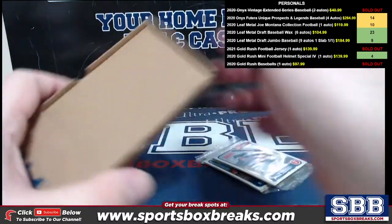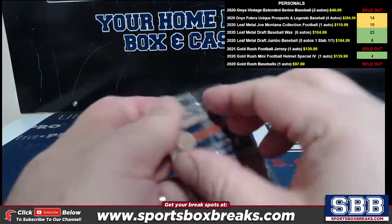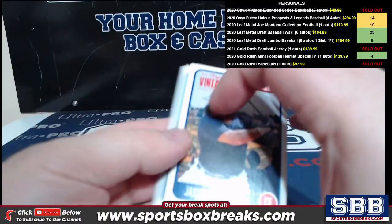Oh, Dominguez base with an Alexander Ramirez on the back — New York, New York!